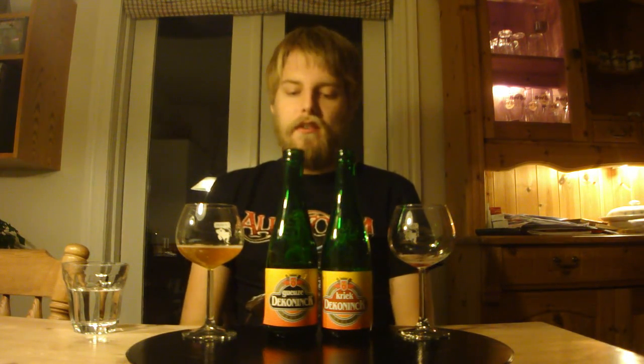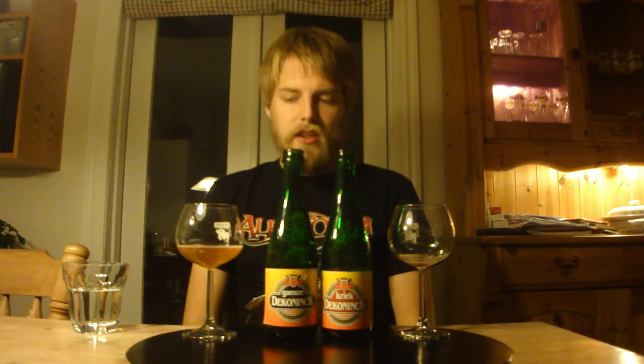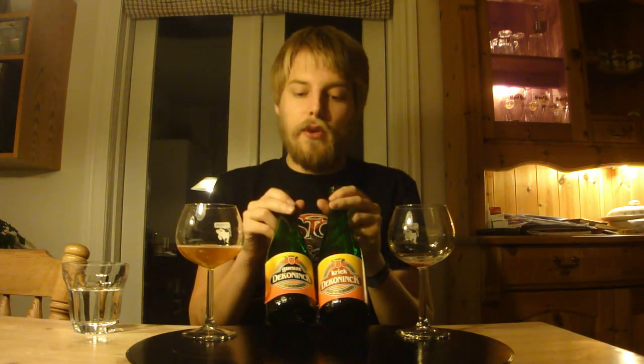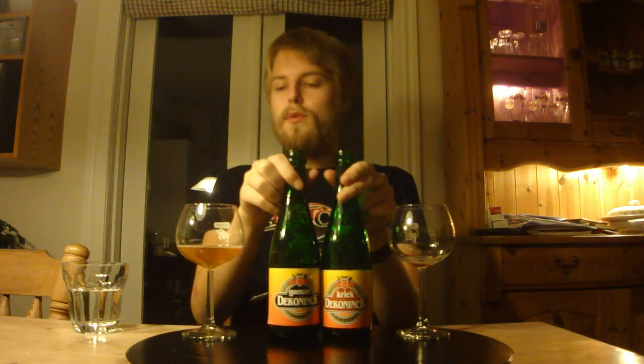I'm going to give this a 60 as well — it's above average. Actually, it's a little bit better than the Kriek, because this has the sour, it's just not as complex. So I'm going to give this a 65. So a 60 for the Kriek, and a 65 for the Gueuze from Boon. Guys, let me know what you think of the Boon Gueuze or the Boon Kriek if you've had it. Always remember to comment, subscribe, all the stuff. Cheers guys, and I'll see you in another beer review.